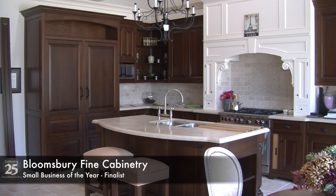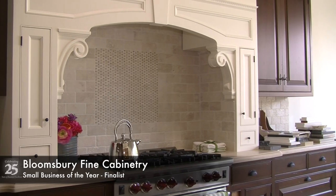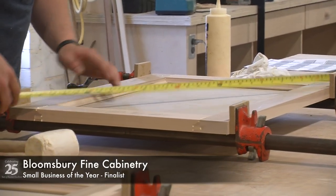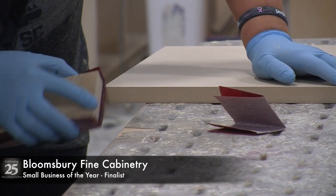Bloomsbury specializes in English style frame kitchens that are built in the style of fine furniture. Our firm's competitive advantage lies in its product quality and attention to detail, and we take an unparalleled approach to the design and building process of our cabinetry.